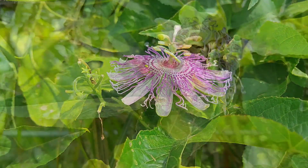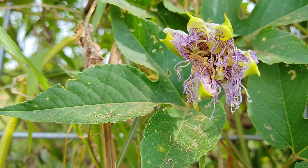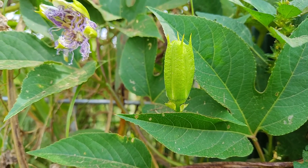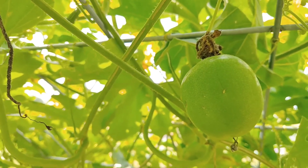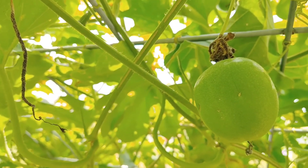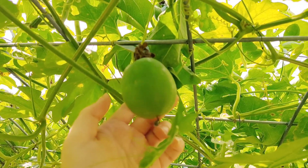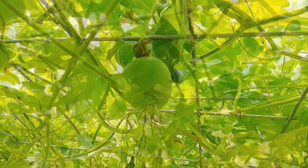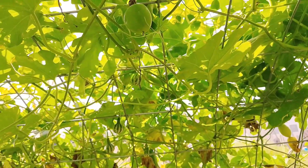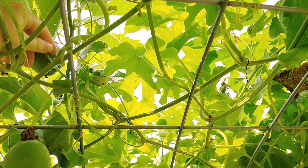Here we have one that just finished flowering, so it's exciting — maybe we'll have a fruit here. And this is actually the fruit I was telling you about. I saw it dangling in here and I was like, that's not what I planted — I'm so excited! I'm going to save seeds out of this one. Wait — there's another one hanging out up here!